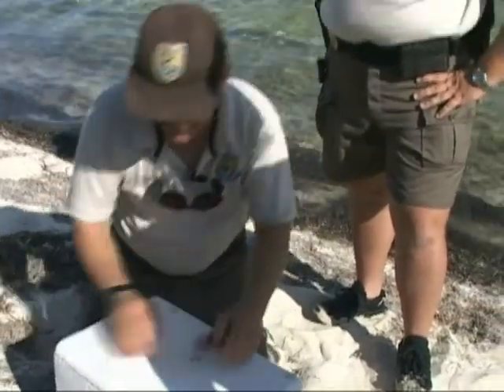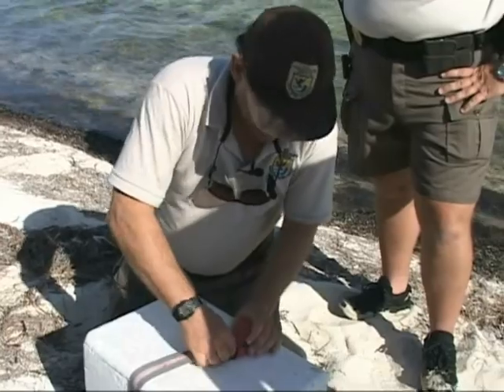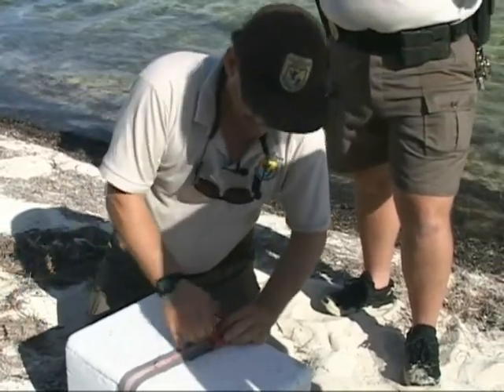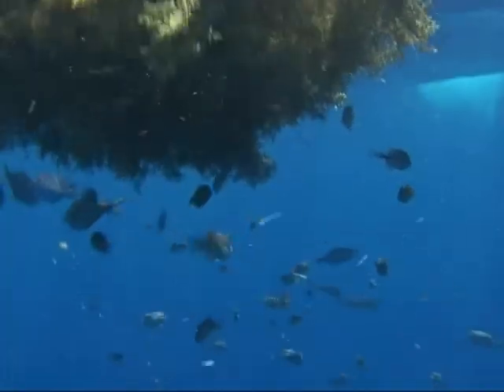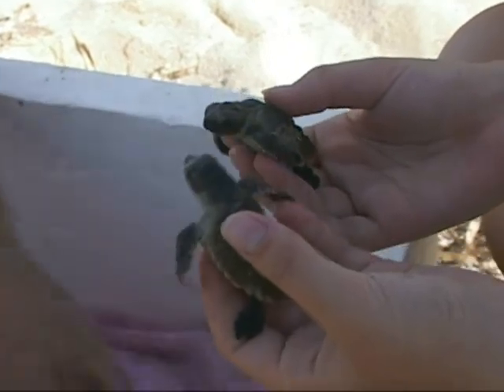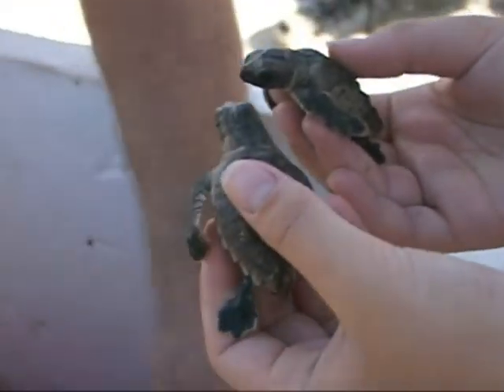The hatchling will swim frantically for that first day in an attempt to reach a weed line or Sargassum patch. Sometimes this food source is 20 miles offshore. If the hatchling is dehydrated, injured, or exhausted, the journey will never be successful.